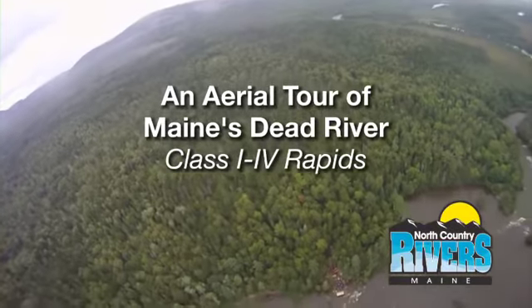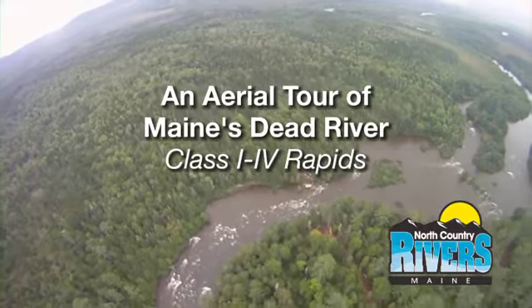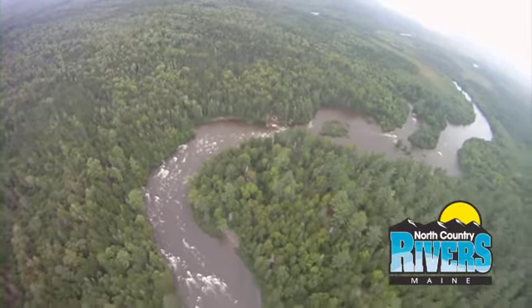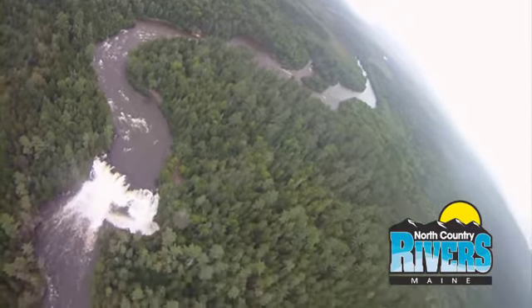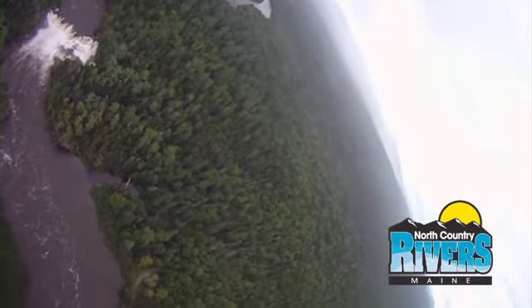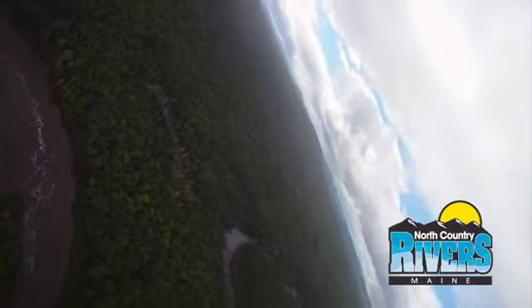My name is Jim Merton. I'm one of the guides here at North Country Rivers, and we're going to be viewing the Dead River — 16 miles of continuous whitewater, the most continuous whitewater in New England. There's Grand Falls, 35 feet, the whole width of the river — spectacular. And we're really tucked away in the northwestern part of Maine here, a pure wilderness river.